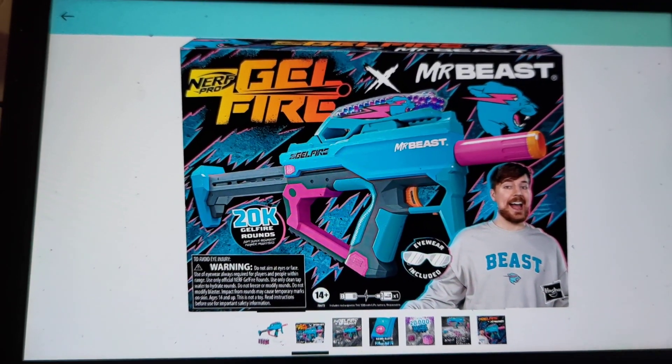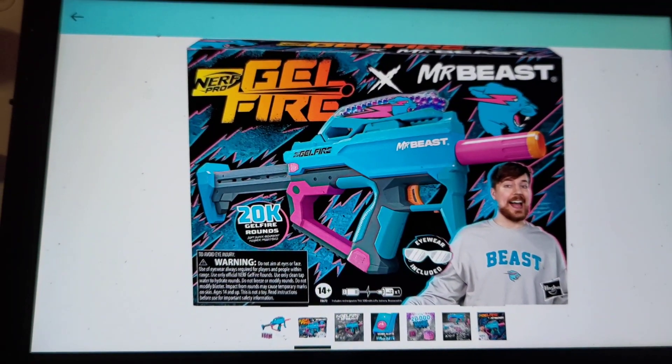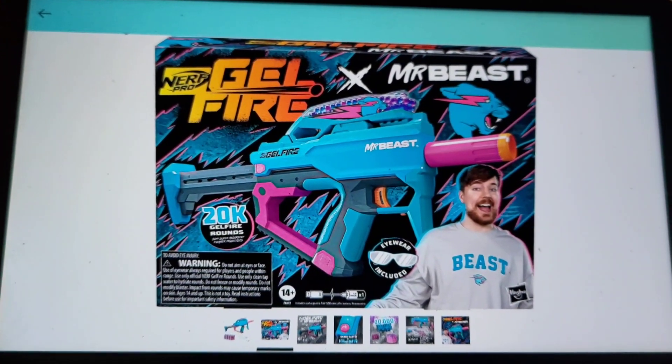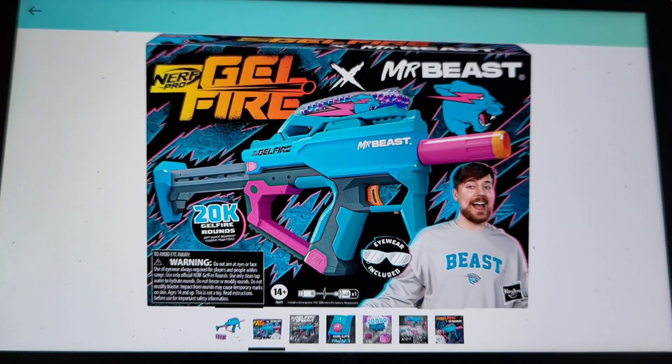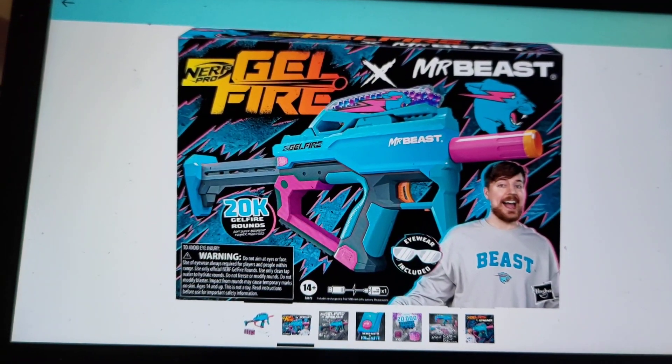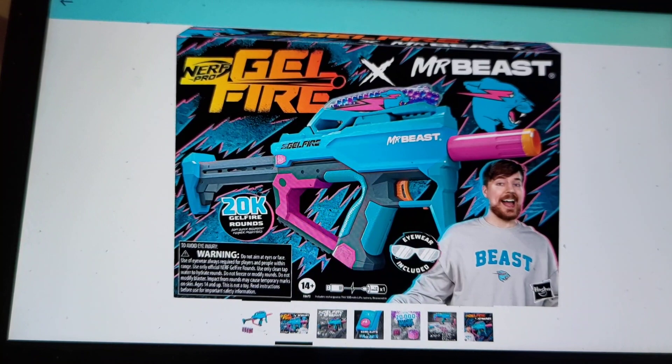Hey everybody, check this out — this is too cool. I already knew about Phase Clan getting their own guns. I don't think they're Nerf, I think they're made by Zuru. They have a thing with Phase Clan for special guns.